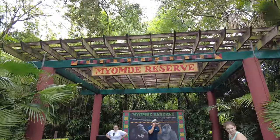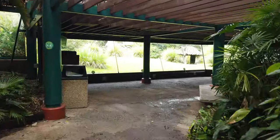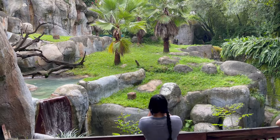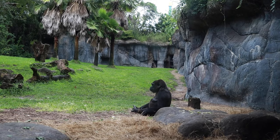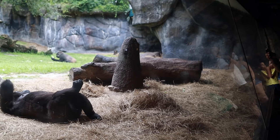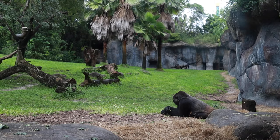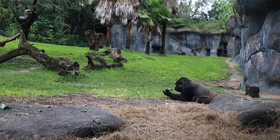Also in Morocco is the Mayombe Reserve, where you'll get a chance to see the chimpanzees and the gorillas. When you first walk in, you'll see the chimpanzees, and the gorillas are just a short walk afterwards. I think this whole area is just beautiful, and I love being able to stand here and watch the chimpanzees and gorillas, especially the baby gorillas that can usually be found playing in the background, which is so cute.